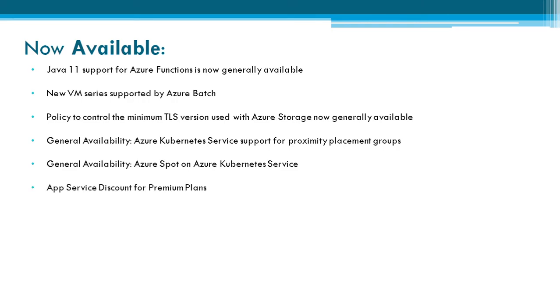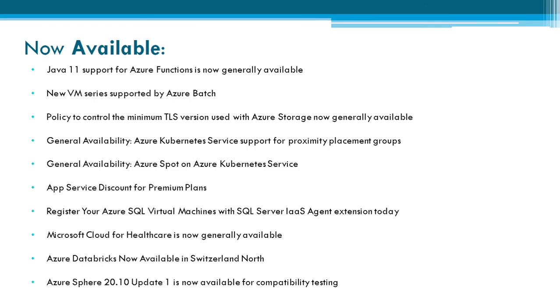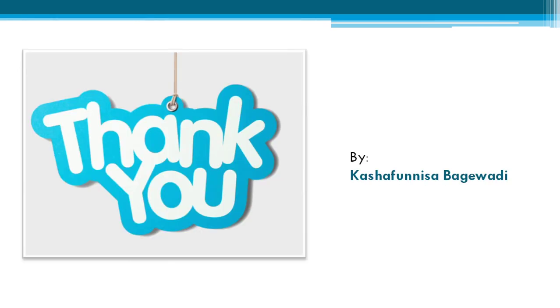General availability of Azure Spot on Azure Kubernetes Service is now available. App Service discounts for premium plans are now available. You can register your Azure SQL virtual machines with SQL Server IaaS Agent Extension today. Microsoft Cloud for Healthcare is now generally available. Azure Databricks is now available in Switzerland North. Azure Stack 20H2 Update 1 is now available for compatibility testing.